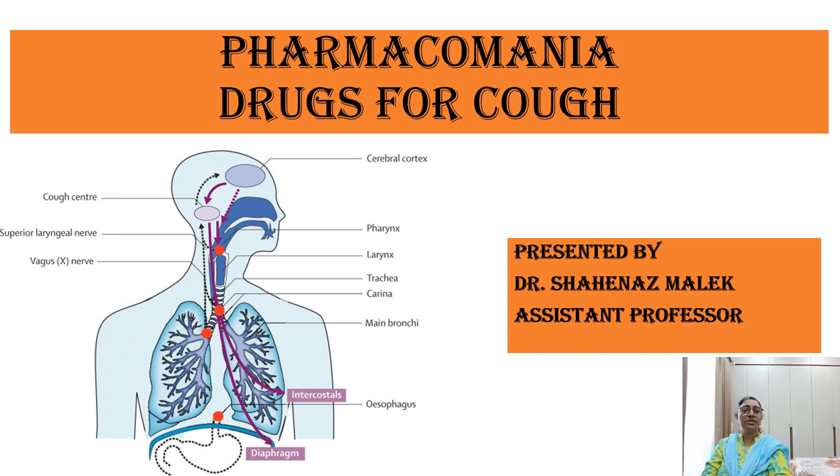Today's topic of discussion is drug therapy for cough. Hello and welcome to Pharmacomania. I am Dr. Shainaz Malek and we are going to discuss pharmacotherapy for cough.